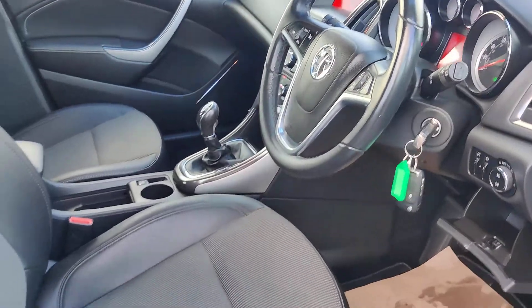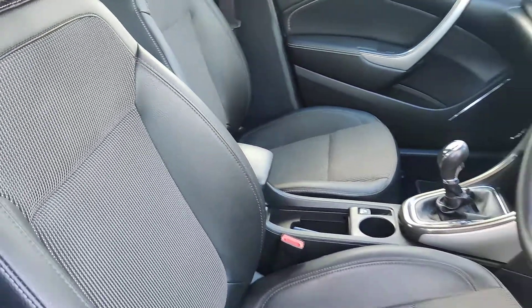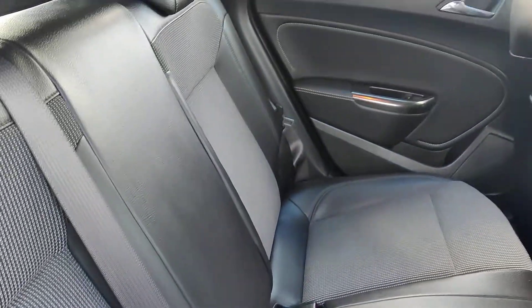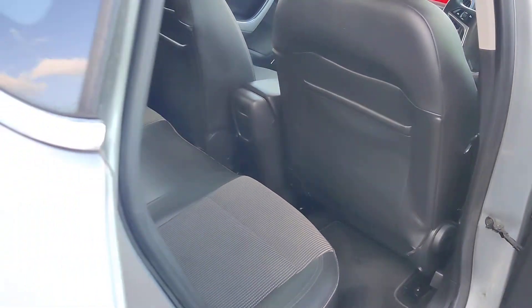Inside is part leather, really nice and clean. It's got ISOFIX points. Nice part leather and a 12-volt plug in the back.